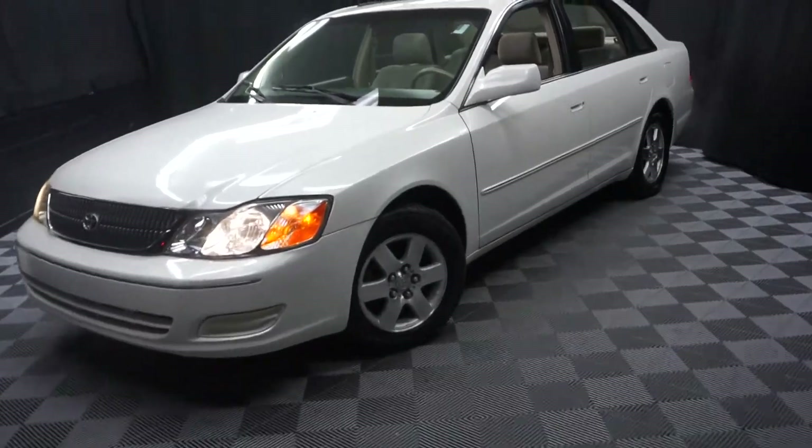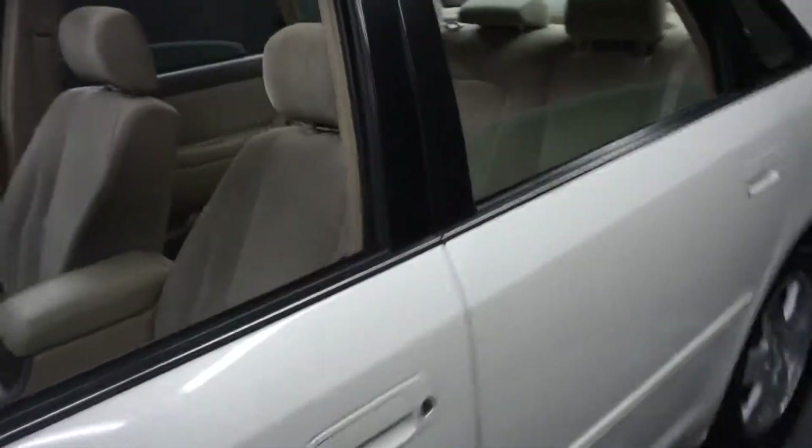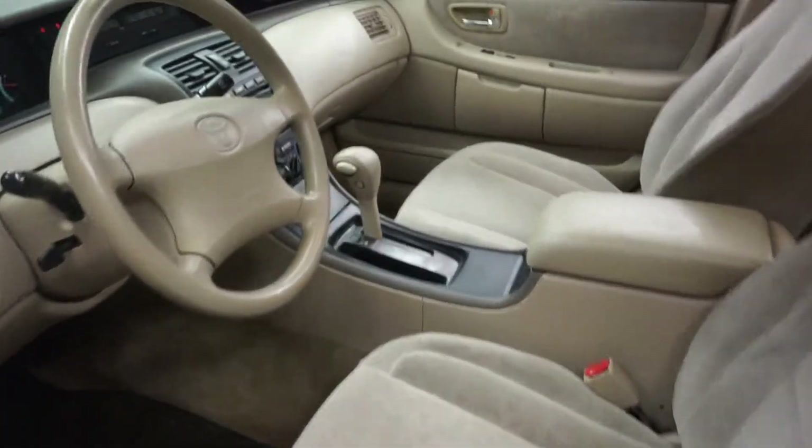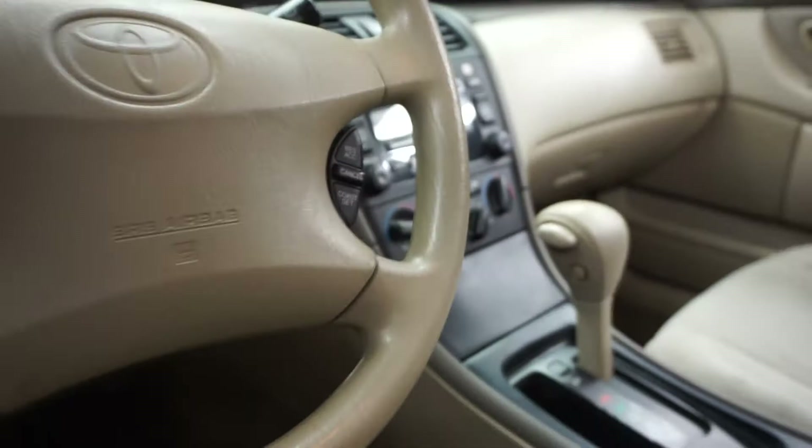All right car shoppers, welcome back to Lexus of Wilmington. Just traded in this 2000 Toyota Avalon. This one is white, it's got tan cloth interior, power bucket seats, it's got a front CD and cassette. It's got 139,000 miles.